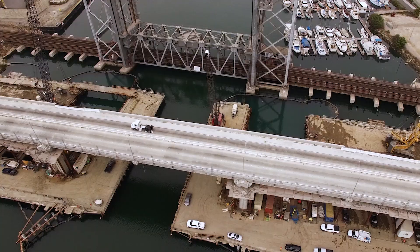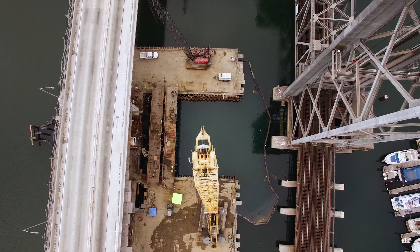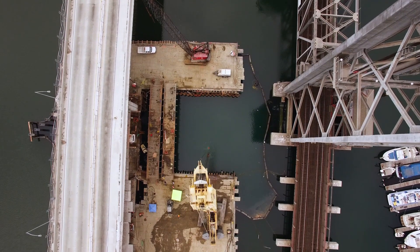In the two different locations where we're working, that's where the footing for the new bridge will go. So basically they're big concrete structures right in the way.